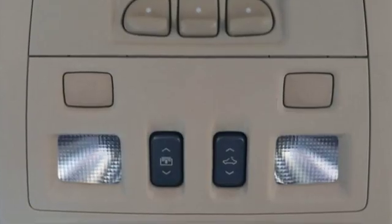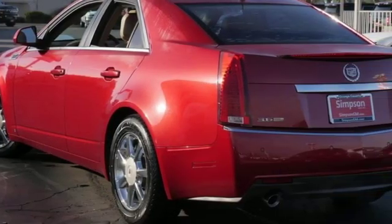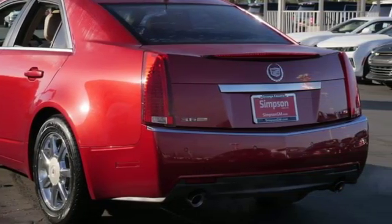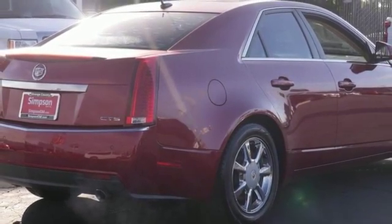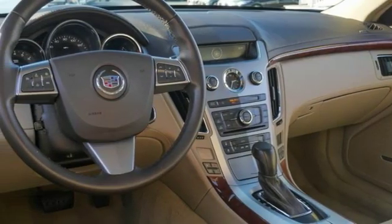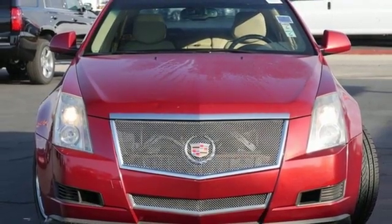Bose sound system, power tilt-down heated mirrors, dual-zone climate control, auto-dimming rearview mirror, three 12-volt power outlets, manual tilting steering column, V6 engine, aluminum wheels, gas pressurized shocks, and automatic transmission.